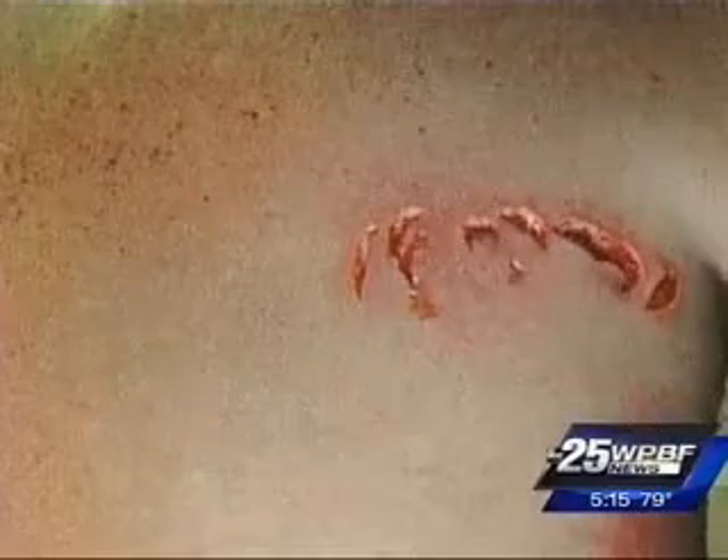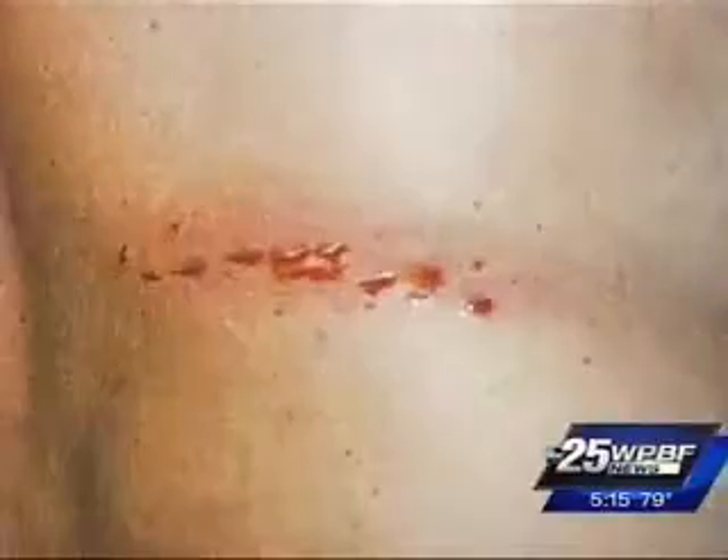First you have to survive the teeth, then the shark bite victim's next challenge is not losing muscle and flesh to infection. Nick Reich's vacation photos are a little bit different than most. He took more of the bite in the top. His encounter with a bull shark in the Bahamas years back cost him 50 to 60 stitches.